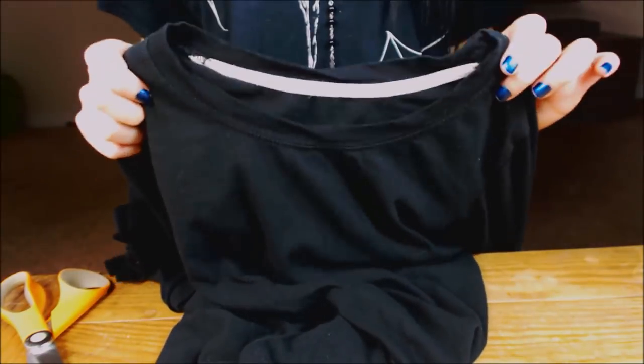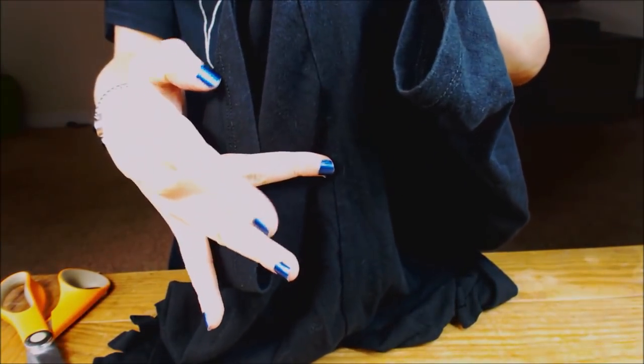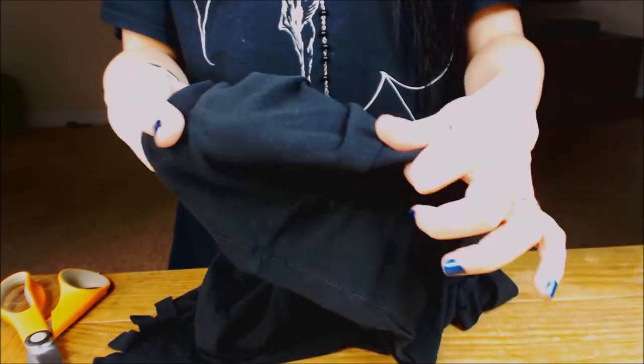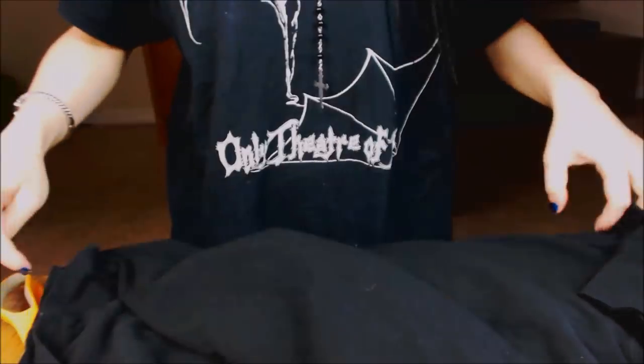Now we're going to cut the front of the shirt. It's really important at this point that you separate the front and the back, because when you cut the front of the shirt you're going to end up cutting the back of the shirt as well. Unless this is your intention, make sure it's completely separated. As with every case, the seams will be your guide — make sure that the side seams perfectly line up. On the chest, the slightest asymmetry is going to throw the whole shirt off balance, so make sure you get it as close to perfect as possible.